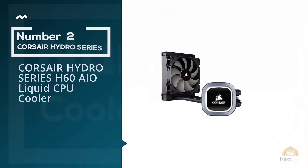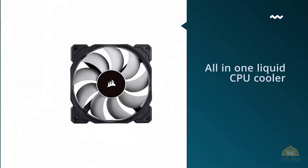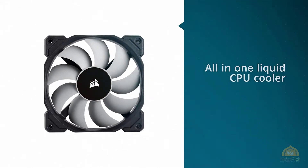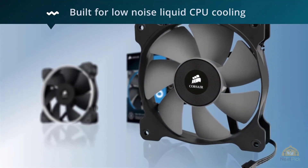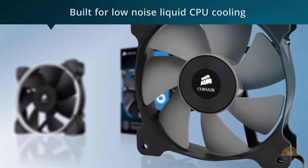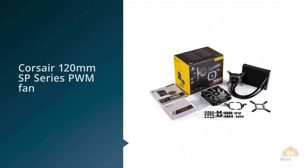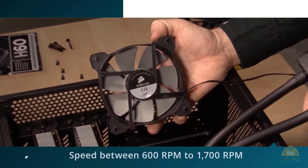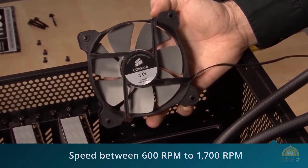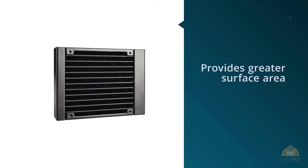Number 2: Corsair Hydro Series H60 A10 Liquid CPU Cooler. The Hydro Series H60 is an all-in-one liquid CPU cooler with a 120mm radiator built for low-noise liquid CPU cooling and bold styling with a white LED lit pump head. Compatible with all current AM4, LGA 1151, and LGA 2066 socket CPUs, and equipped with a Corsair 120mm SP Series PWM fan, users can adjust the fan speed between 600 RPM to 1700 RPM for precise control over noise and airflow.